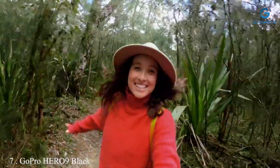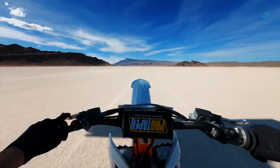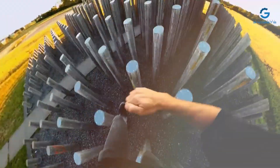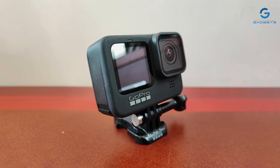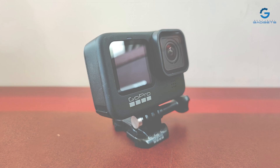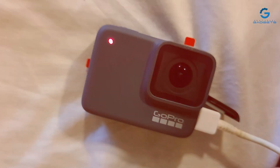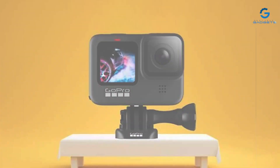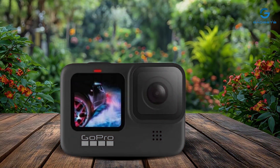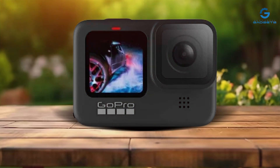Number 7: GoPro HERO 9 Black — the ultimate action camera designed to capture every moment of your adventures in stunning detail. Whether you're diving into the depths of the ocean or scaling mountain peaks, this waterproof camera ensures you never miss a shot. With both a front-facing LCD and touch rear screens, framing your shots and navigating settings has never been easier. Key features include 5K video resolution and 20MP photo capture for crystal-clear images, plus HyperSmooth 3.0 stabilization for buttery smooth footage even in the most intense action sequences.